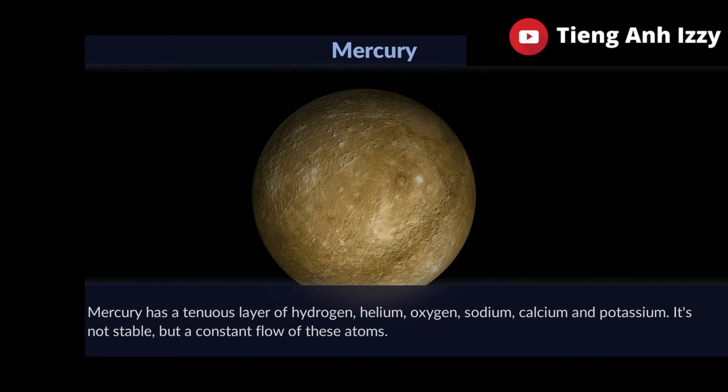Mercury has a tenuous layer of hydrogen, helium, oxygen, sodium, calcium and potassium.